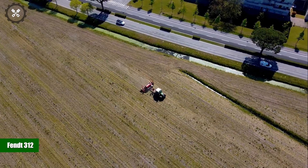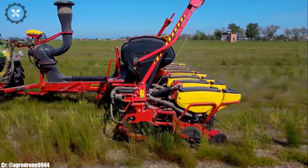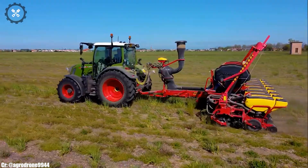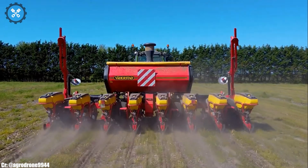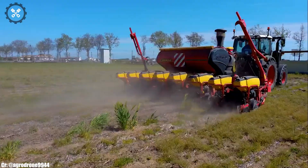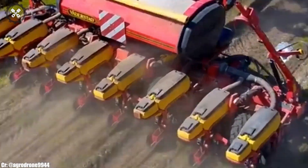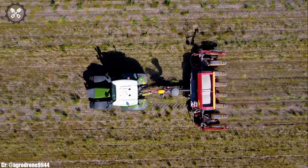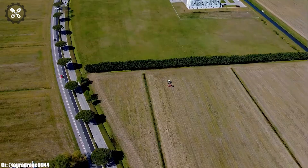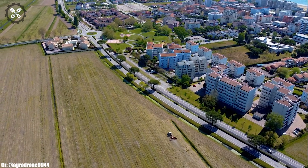The Fendt 312 is a versatile and reliable tractor known for its efficiency and innovation in modern agriculture. Manufactured by Fendt, a renowned name in agricultural machinery, the Fendt 312 boasts a powerful engine and advanced features, making it an ideal choice for a wide range of farming tasks. Its spacious and ergonomically designed cabin prioritizes operator comfort during long hours in the field, featuring intuitive controls and state-of-the-art technology for ease of operation.